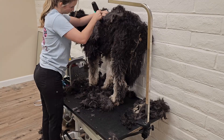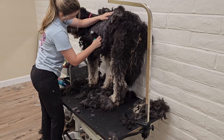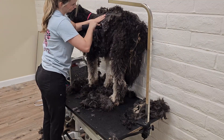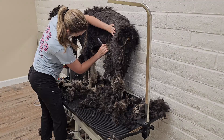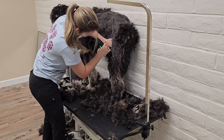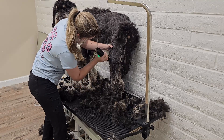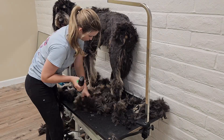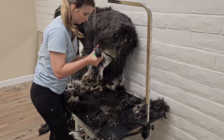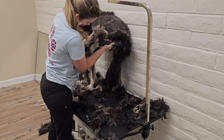Bernedoodles are companion dogs and inherit the intelligence of a poodle and the charming, happy-go-lucky temperament of the Bernese Mountain Dog. Bernedoodles can come in three different sizes: toy, mini, and standard. Generally, males tend to be larger than females, and the size is determined by the poodle parent. Tiny and miniature Bernedoodles are more suitable for apartment life, while standards do better with a yard.